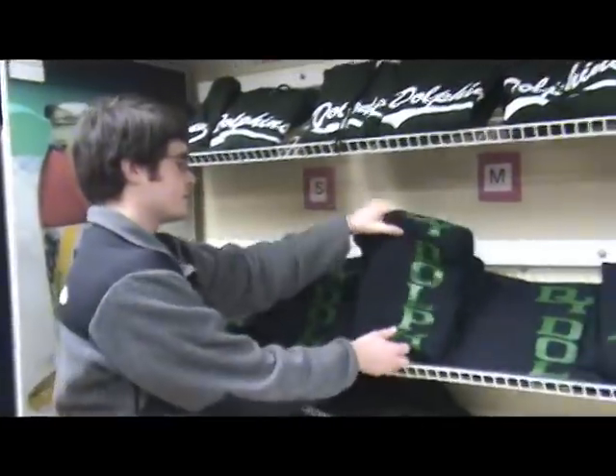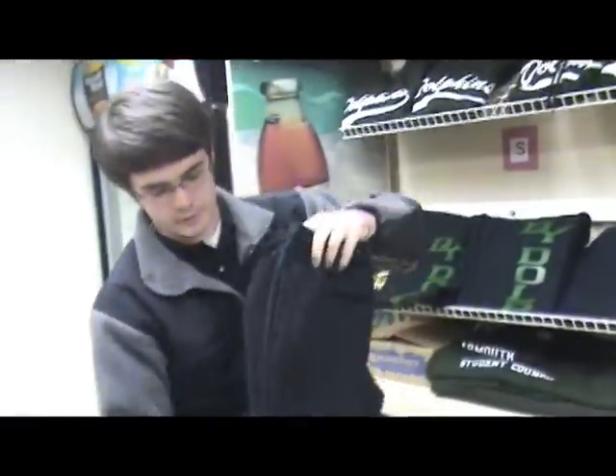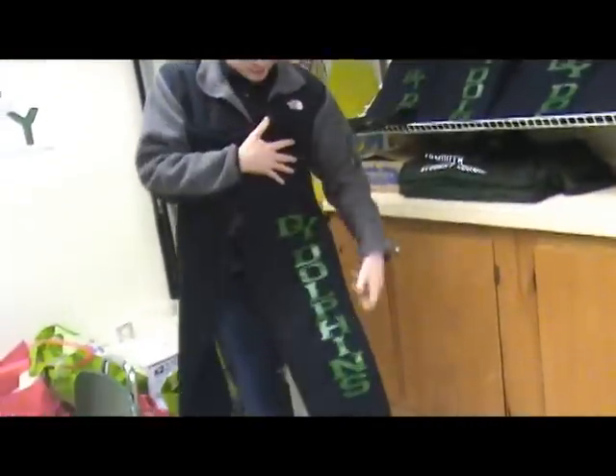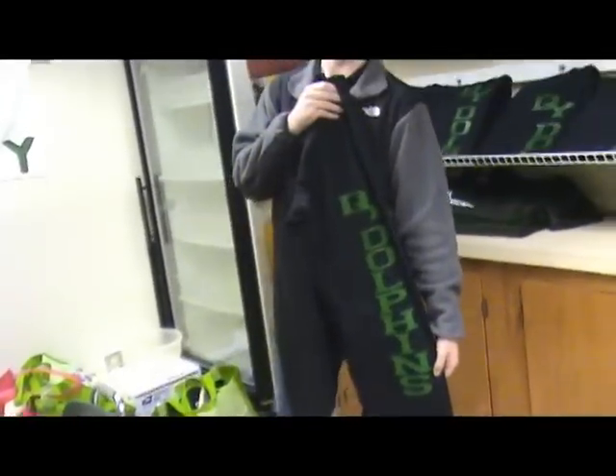All of our inventory is displayed against the back wall and against the front window. All of our clothing items are hung up back here. We have D.Y. Dolphins open-bottom sweatpants, collegiate-style lettering, available for $20.